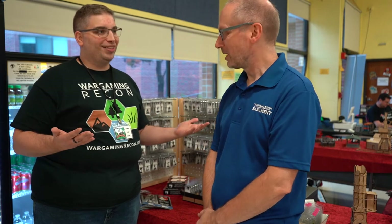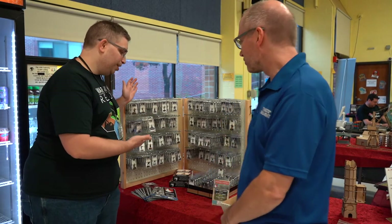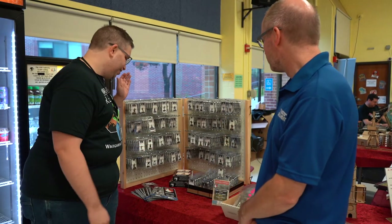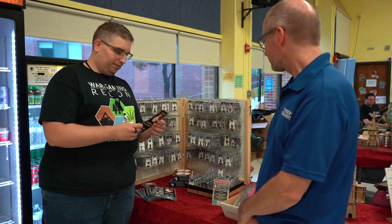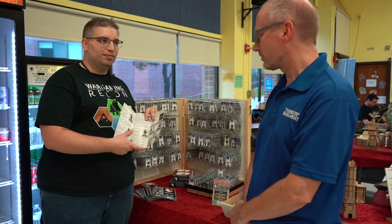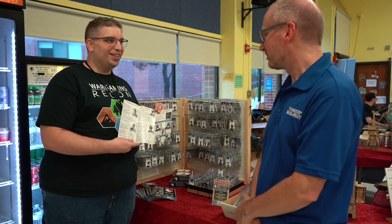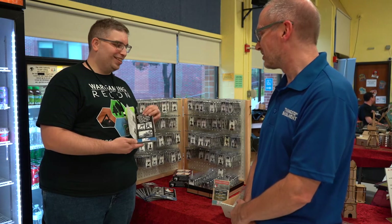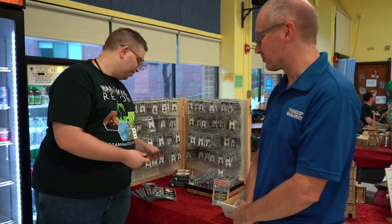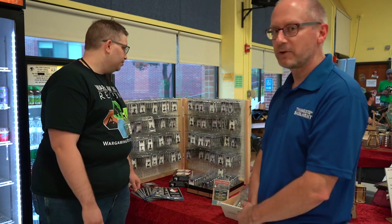Jörg, how are you today? I'm good, thank you, Jonathan. So, why don't you talk to me a little bit about what we have right behind here. These are Stossi's Heroes, is that right? These are Stossi's Heroes, yeah. The guy who's producing these kits, or figures, is Thomas Stösser. He's a German guy. I don't know him personally, I only talk to him via email and messenger and the usual modern stuff. He has nice World War II character figures in 28 millimeters.